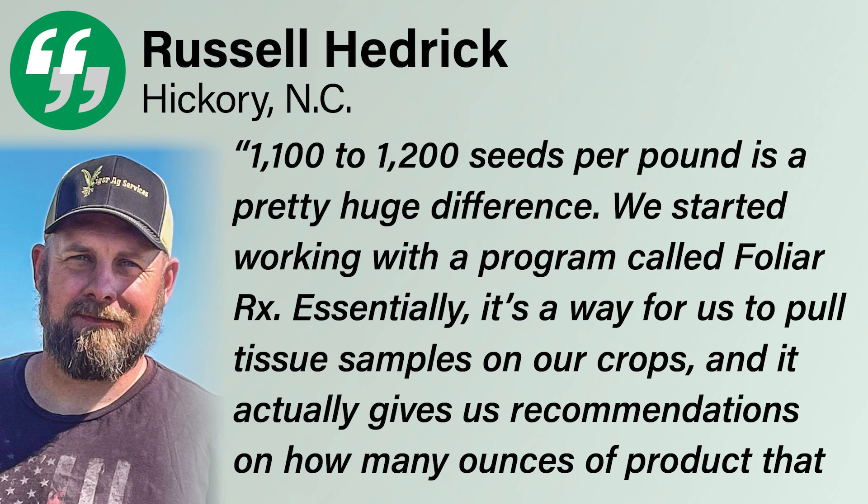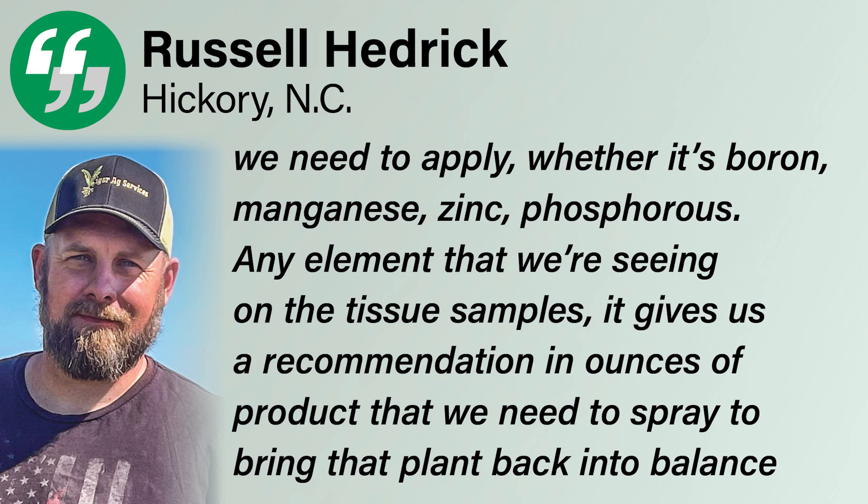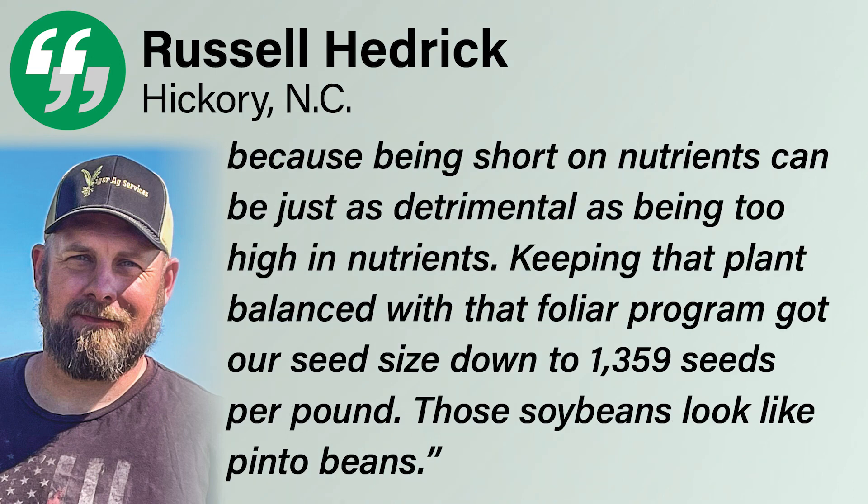We started working with a program called Foliar RX. Essentially, it's a way for us to pull tissue samples on our crops, and it actually gives us recommendations on how many ounces of product we need to apply — whether it's boron, manganese, zinc, phosphorus, really any element we're seeing on the tissue samples. It gives us a recommendation in ounces of product to spray to bring that plant back into balance, because being short on nutrients can be just as detrimental as being too high in nutrients. Keeping that plant balanced with the foliar program got our seed size down to 1,359 seeds per pound — those soybeans look like pinto beans. Hedrick says the Foliar RX program cost him around 50 cents per acre.